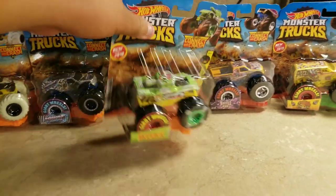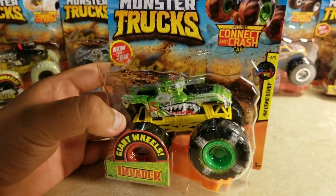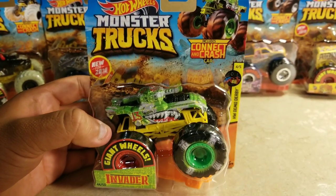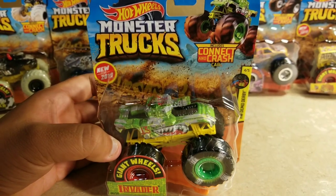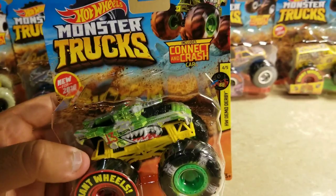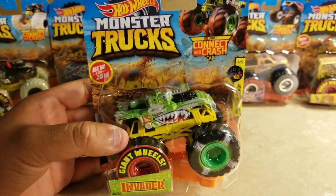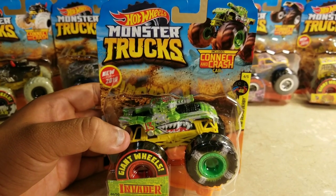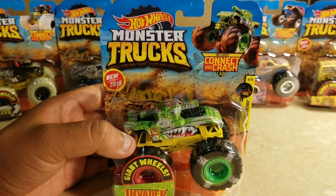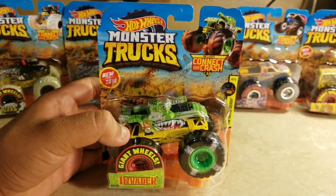Next up is Invader Demo Derby — this is number four in the series, and the fifth one is Town Hauler Demo Derby, which we've seen from Hot Wheels Monster Trucks Live. Town Hauler Demo Derby is confirmed coming out very soon. I'm still missing the third one, Pure Muscle Demo Derby.